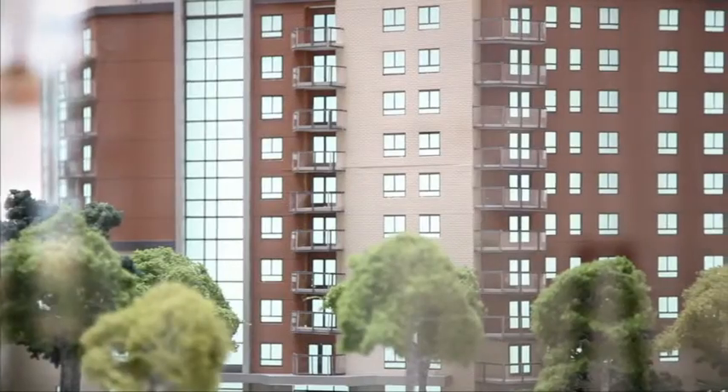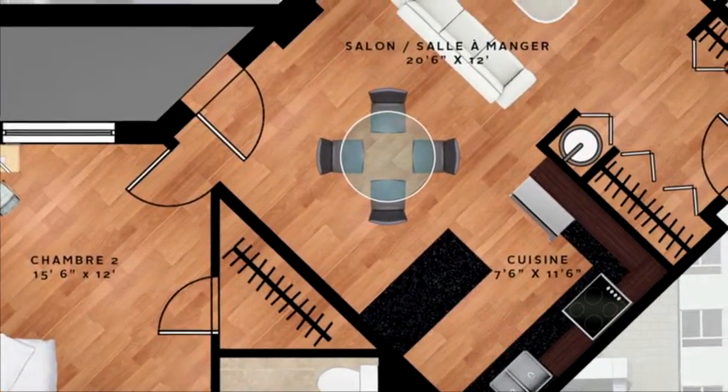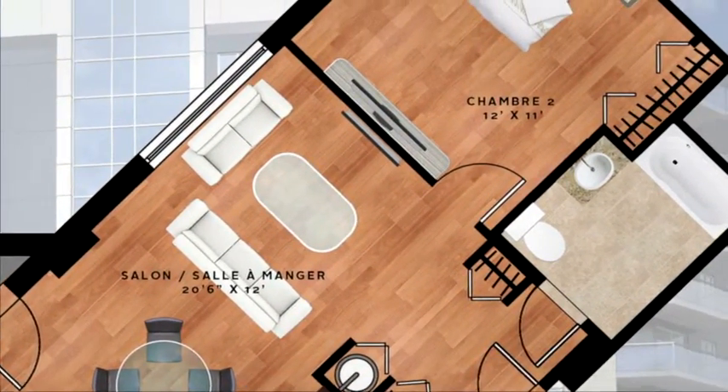My name is Michael Nehenia. I'm the project manager for La Monaco. It's a three-phase project. The first phase is 72 units. The Riviera is the first phase, and that'll be located on the corner of Timmins and Alexis Neon.